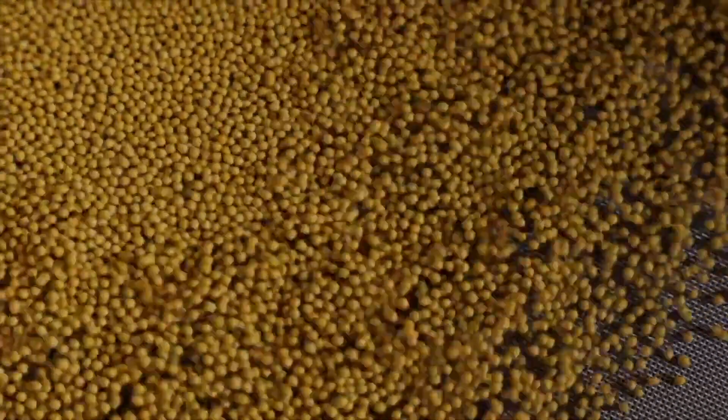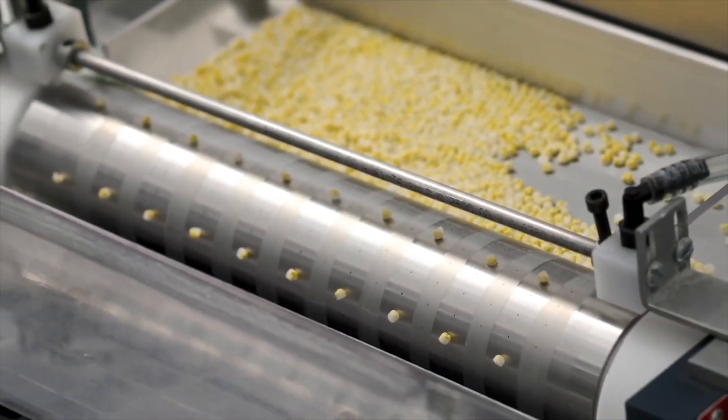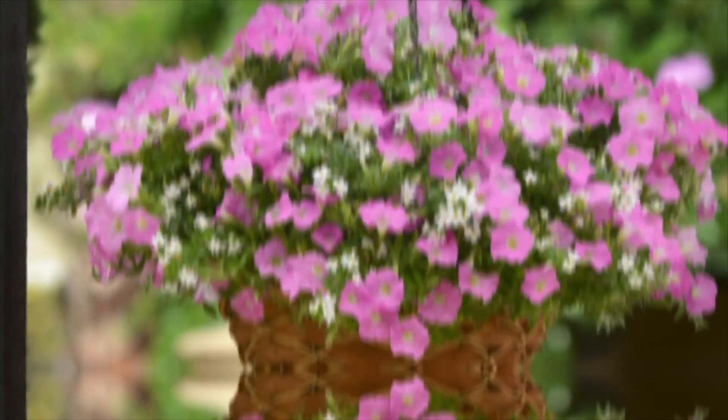Advanced multi-pellet forms eliminate the need to run trays through the seeder multiple times, and our precision multi-pellet can create balanced seed combinations — one pellet per plug — that delivers a mix of one, two, or three varieties.